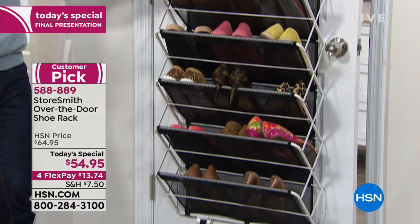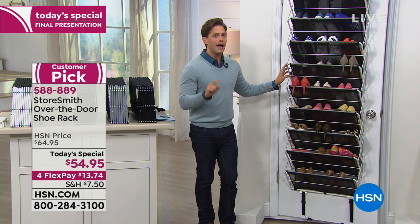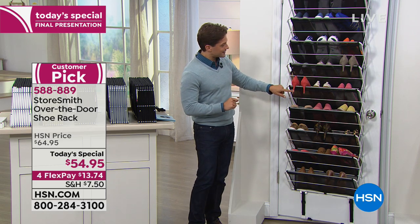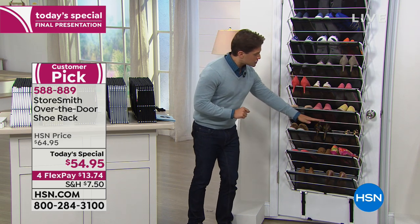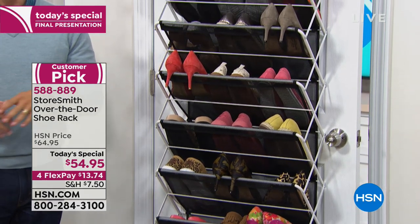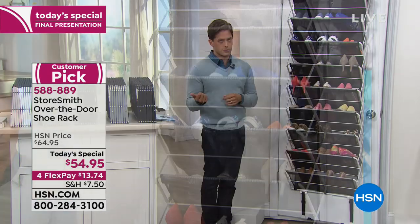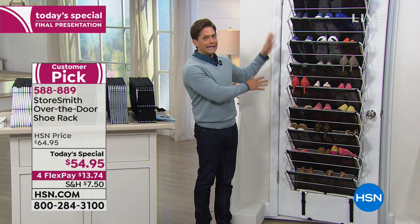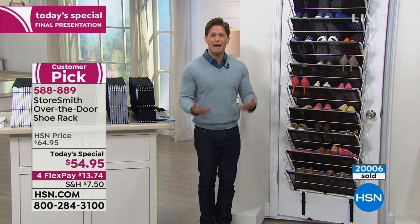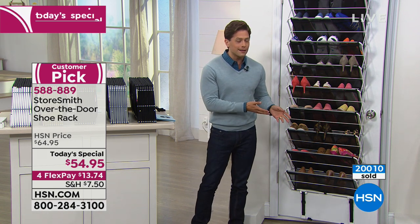As a shoe rack on the back of a door or on a wall, it holds up to 30 pairs of shoes — and if you're a flats-and-flip-flops kind of gal, I'd argue it can hold more. You can get heels, boots, flats, and sandals in there. For all of you who just shopped for a ton of new shoes and aren't throwing any old ones away, you need a phenomenal way to store more shoes, keep them off the ground, and keep them from getting smashed and ruined.